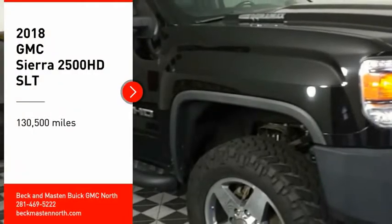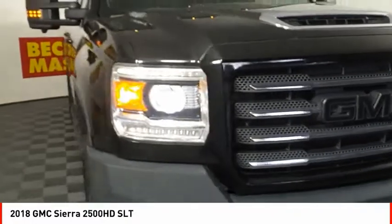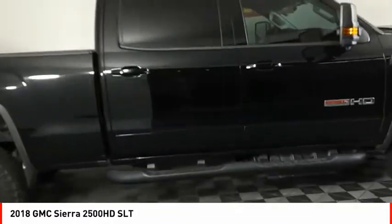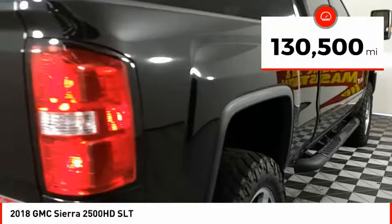You are going to love the 2018 Sierra 2500 HD. The GMC Sierra 2500 HD has all your workhorse basics covered. No worries here — this vehicle has less than 135,000 miles.